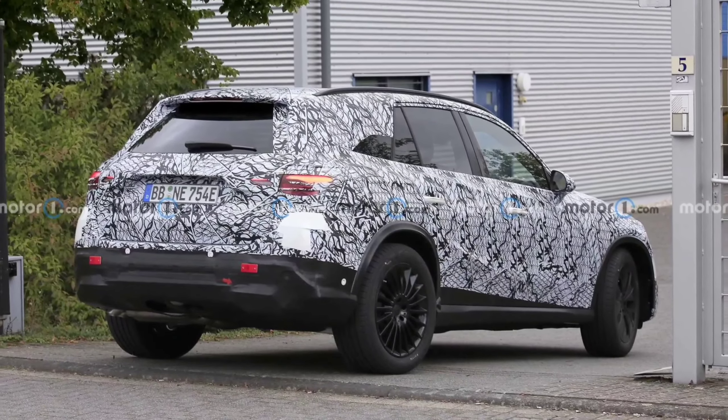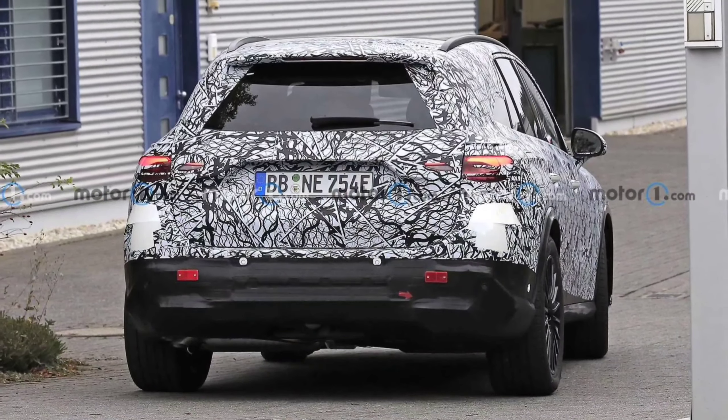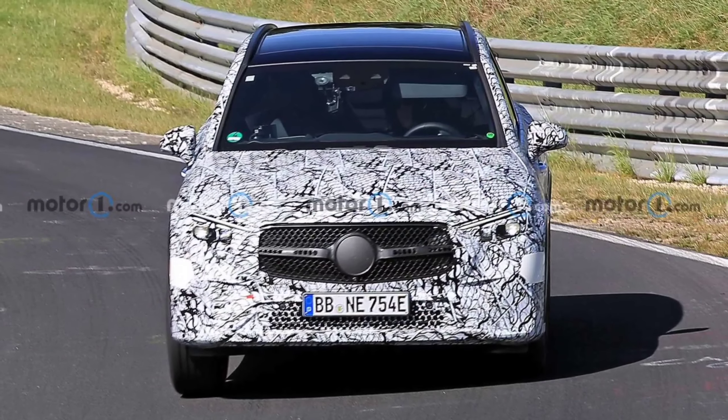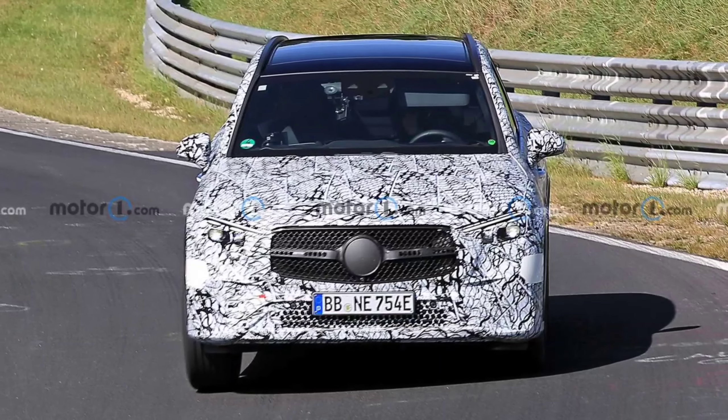The C-Class has spawned a rugged all-terrain wagon variant for the first time, which might eat into GLC sales a little bit. I know which one I'd take, and it wouldn't be the GLC.